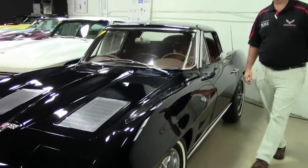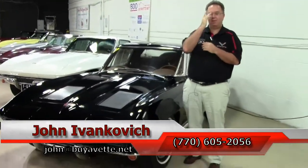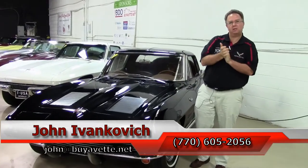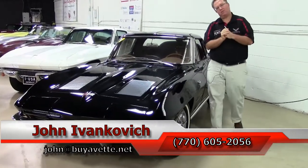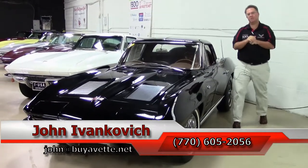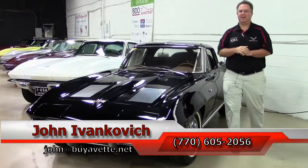Folks, driver class quality 63s are getting hard to find nowadays. Give me a call if you've been looking for one of these cars and don't want to break the bank on matching numbers. I can be reached at 770-605-2056, or you can email john at buyvette.net. We'll see y'all out on the road.